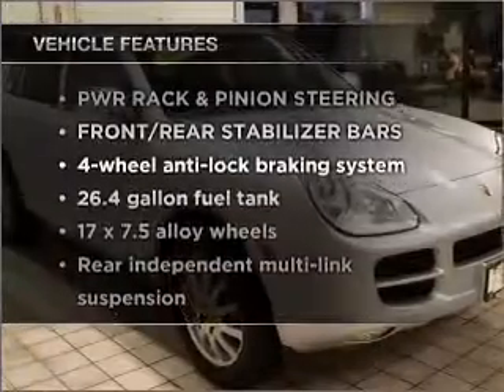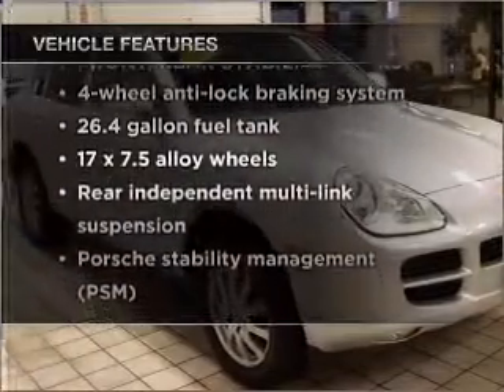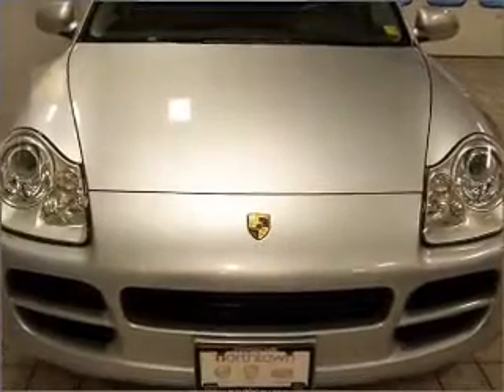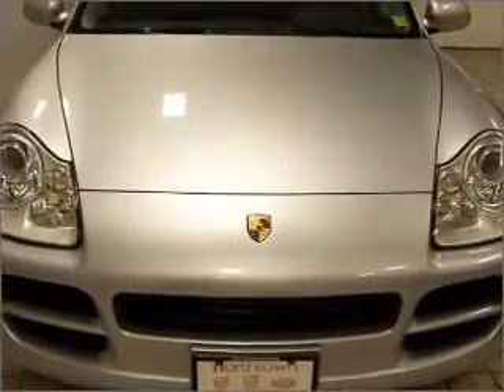Plus, enjoy these notable features that are included in this ride: air conditioning, power door locks, power windows, power steering, cruise control, an alarm system, and an AM-FM stereo.